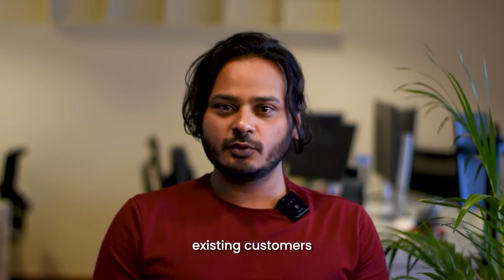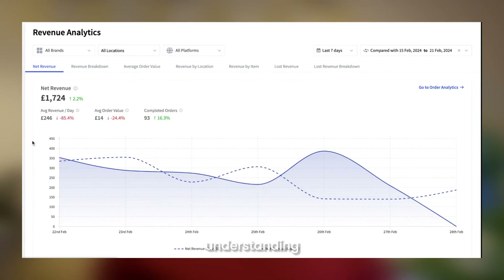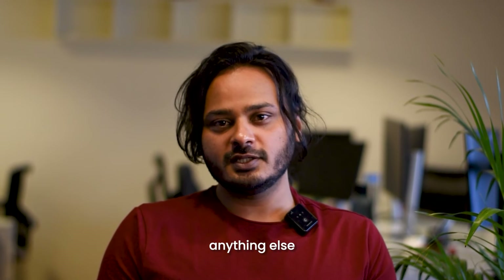For our existing customers who are already using our analytics module, these enhancements represent a significant leap forward. The ability to visualize your operations performance, understand the intricacies of your sales data and make informed decisions based on real-time insights is what sets the new analytics apart from anything else on the market.